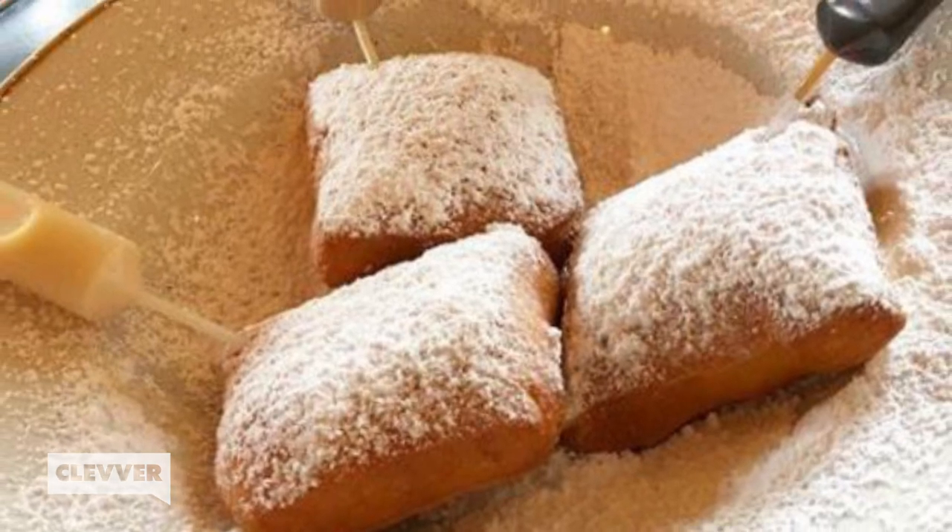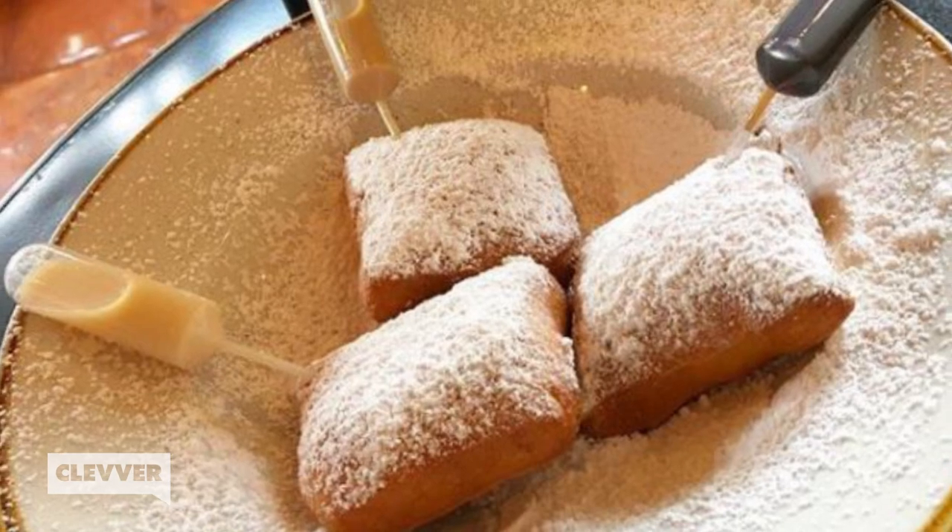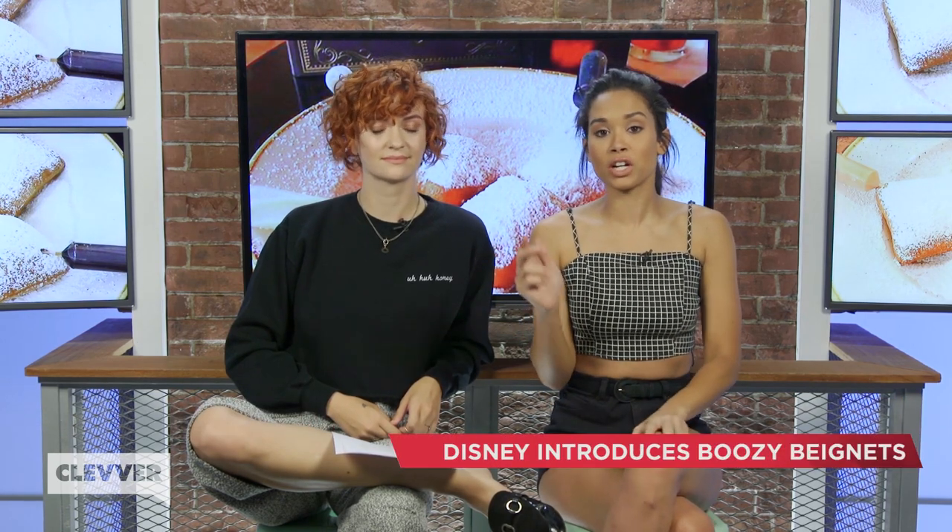Of course, we highly suggest ordering one of each, because it's pretty important to know which your favorite is, so you'll need to taste them all to find out. Now the best thing about these boozy beignets — besides the fact that they're boozy, of course — is that three of them, so you can get one of every flavor, is only going to cost you like $8, which at Disney World is actually a steal.